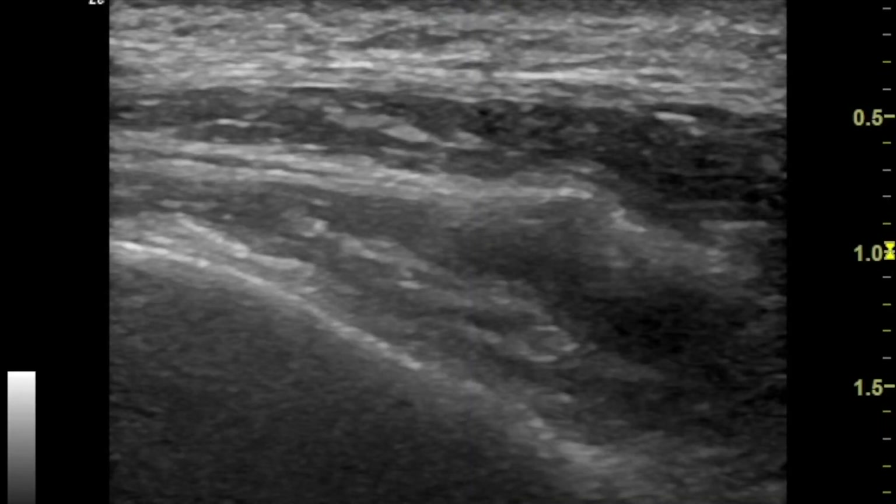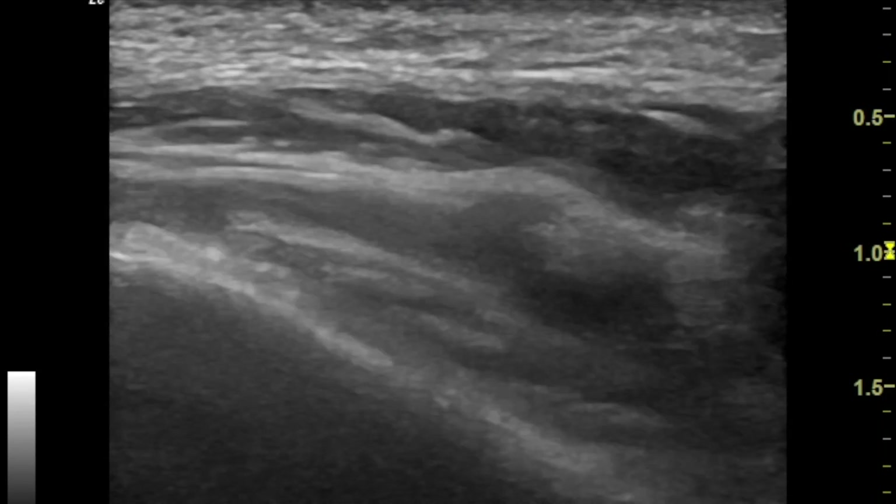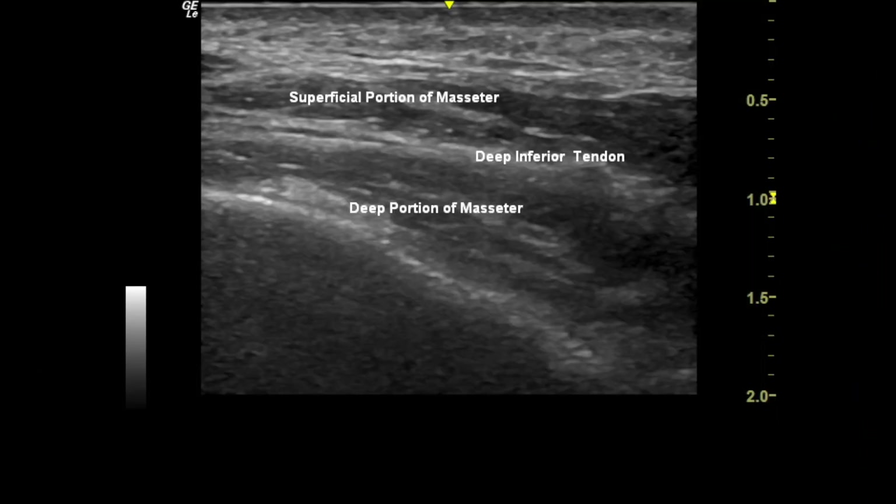This is an ultrasound view of the masseter showing the superficial portion, the deep inferior tendon, and the deep portion of the masseter.